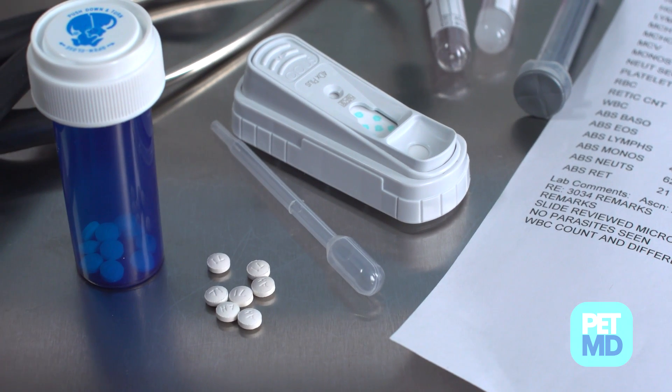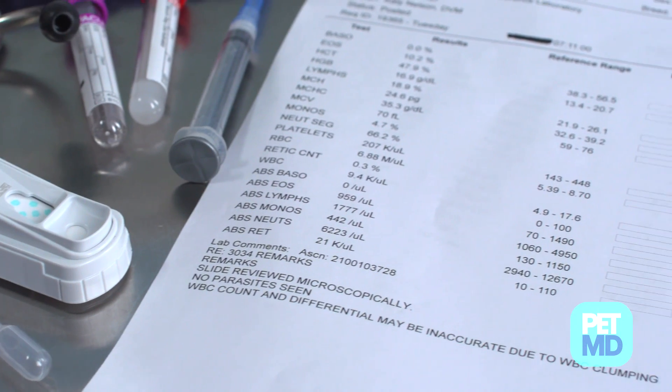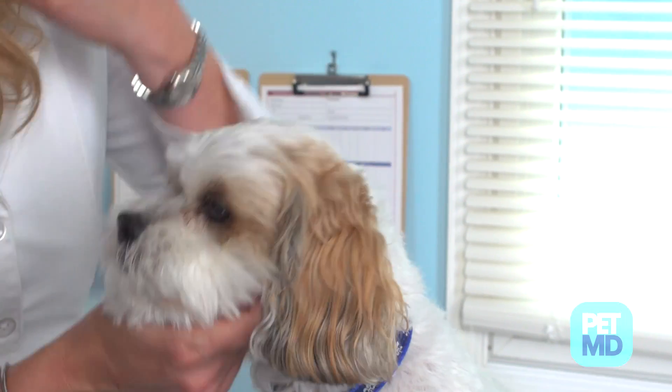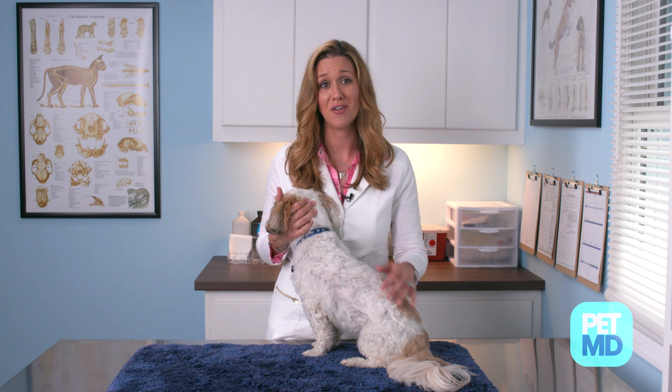Treatment will depend on your veterinarian's final diagnosis but may include hospitalization, oxygen administration, or surgery depending on the cause of the problem. Medications may also be administered orally or intravenously to help your dog breathe normally, and many dogs with breathing problems are also prescribed cage rest and a reduction in activity during the recovery process. Veterinary follow-up visits are recommended to monitor your dog's health.